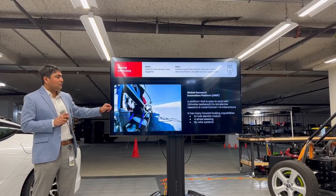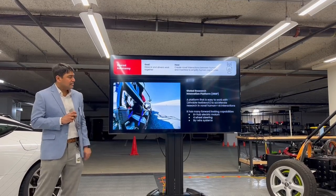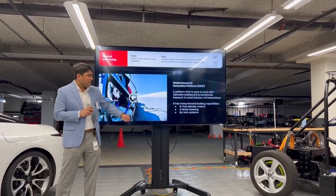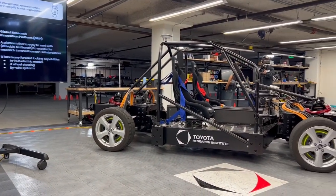We have also built a lot of forward-looking capabilities here. It is completely electric. It's got in-hub motors, so each wheel has a motor. It has four-wheel steering, and it has bi-wire systems.